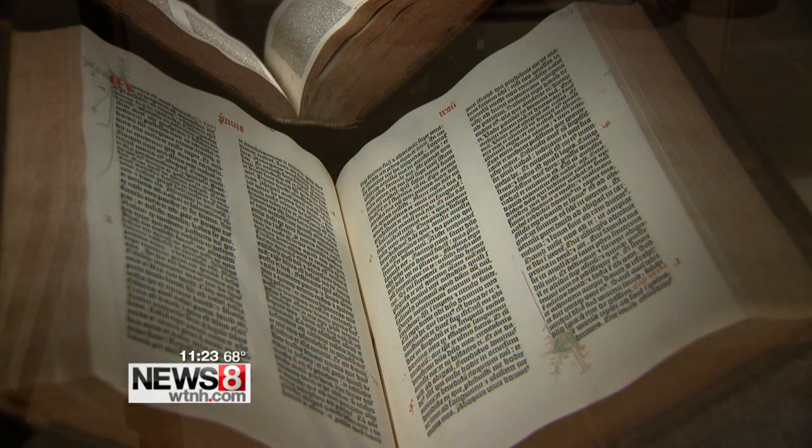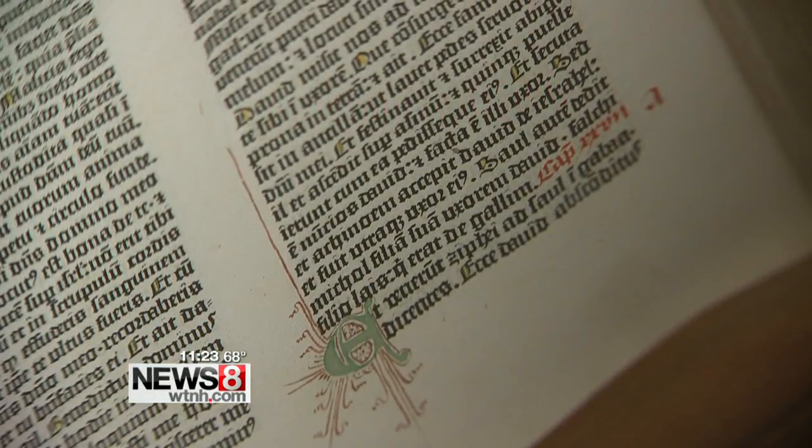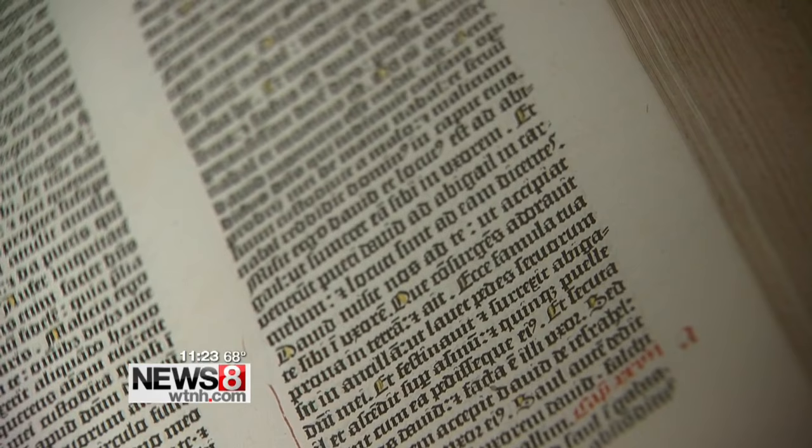Treasures of time, like the Gutenberg Bible. Fewer than 50 survive in the world today. It's the first book ever printed by movable type and one of the most valuable books in the world. It's the beginning of a revolution of what's possible in terms of how knowledge can be disseminated.